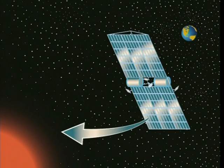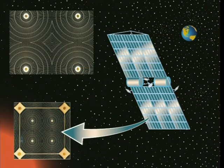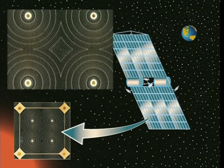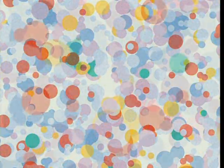Space solar power will require lightweight, high-efficiency, low-cost solar cells for power generation. Conventional solar cells have the potential to be 12 to 30 percent efficient in converting light to electricity, depending on the type of cell. However, when the new technology of utilizing quantum dots is incorporated into a solar cell structure, the cell's potential for converting light can increase dramatically. Quantum dots have the potential to double, possibly triple, solar cell efficiencies in converting sunlight to electricity.